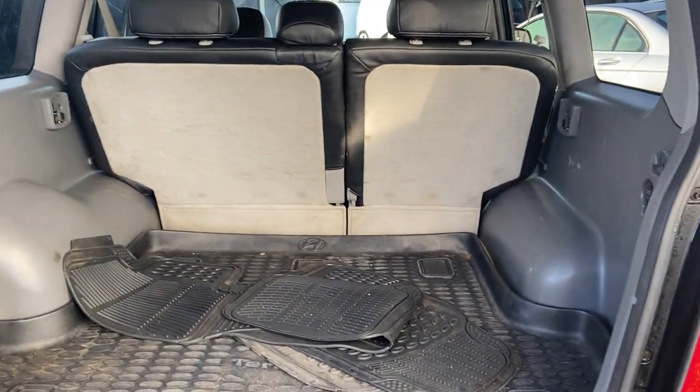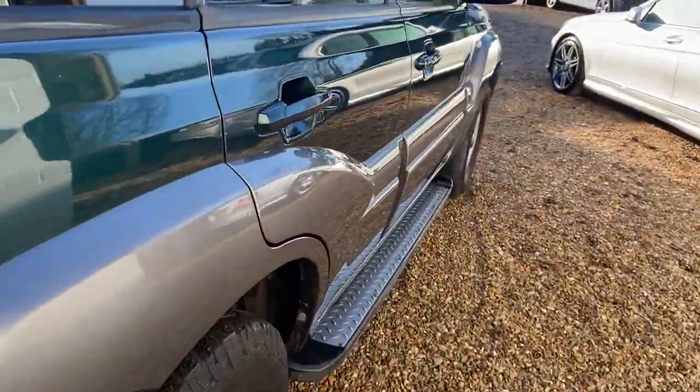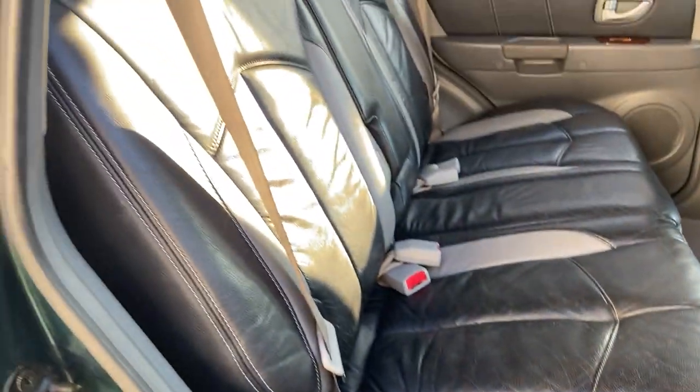In the back there are some mats to go into the vehicle — I'll take them out just so you can see the state of the car, which is very, very good. Same this side, again all nice and clean.